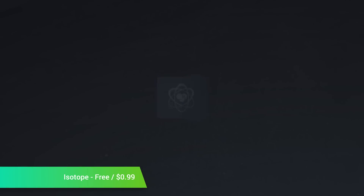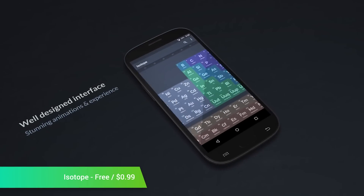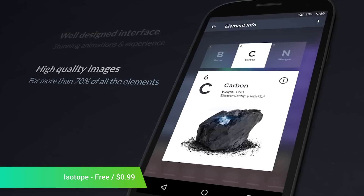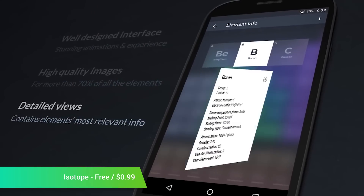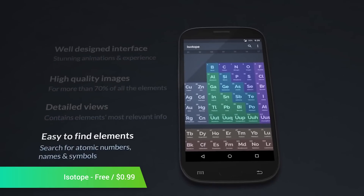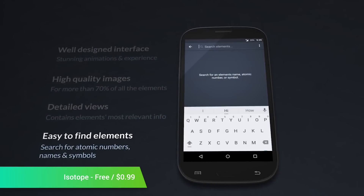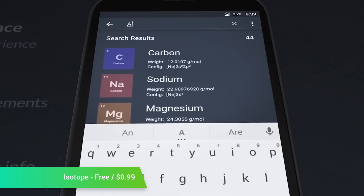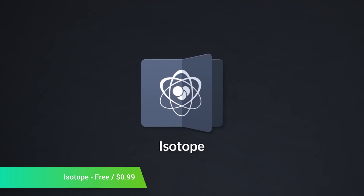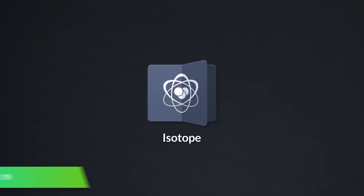Isotope is an educational app. Its purpose is to show you the facts and data about the periodic table of elements, and it does so quite well. It features information on 118 elements along with theming, high-quality images, no advertising, a search feature, and a temperature unit chooser. The free version comes with some basic info, while the pro version offers an additional theme and more detailed info about every element. It's a bit niche, but the design of this application is impeccable, and it's definitely the best at what it does.